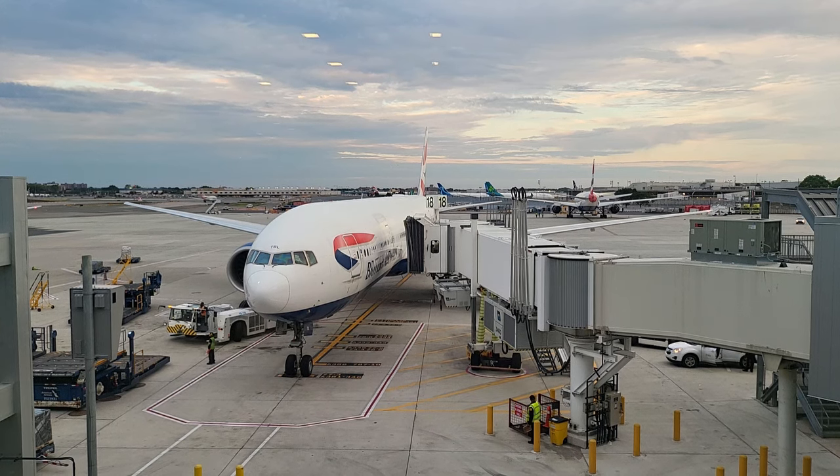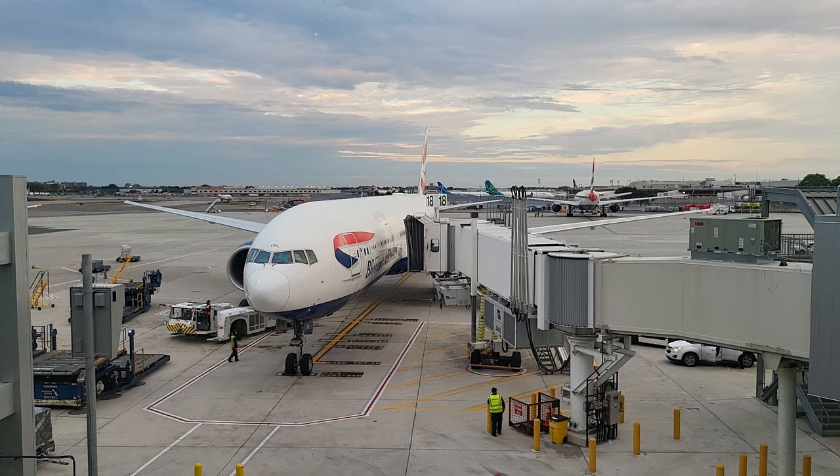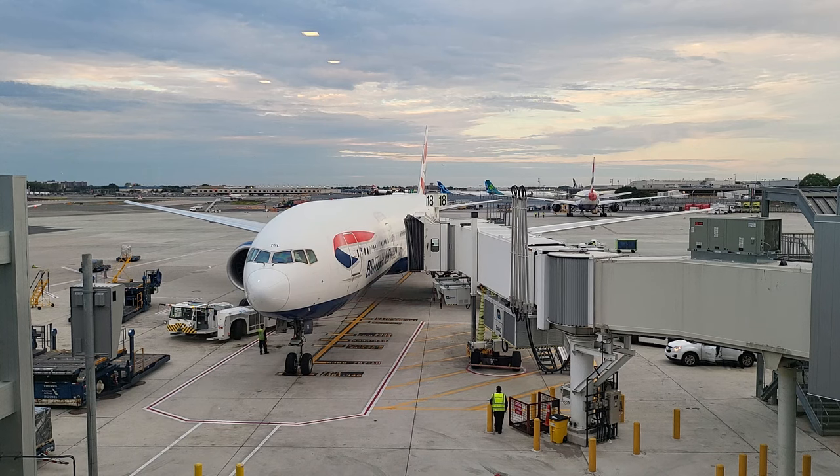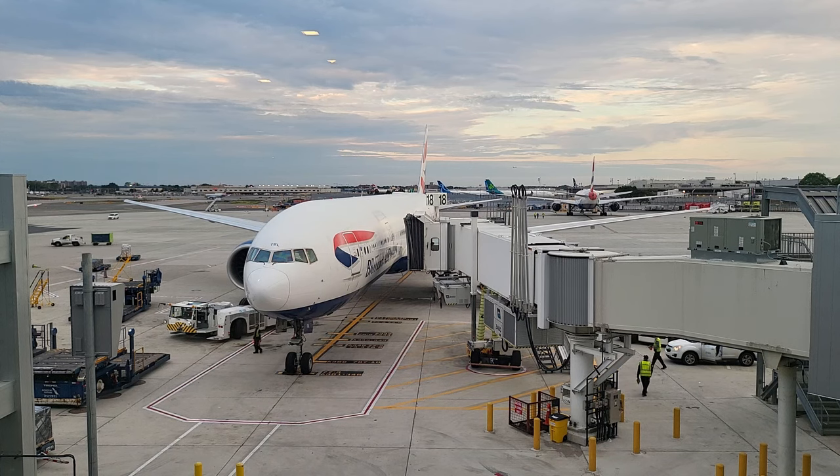Hello everyone and welcome to another video. Today we are flying back from JFK to Heathrow on British Airways Boeing 777 in their World Traveller class, which is British Airways economy class. Let's go check it out and see how it compares to their Airbus A380, which we previously did earlier in the year.